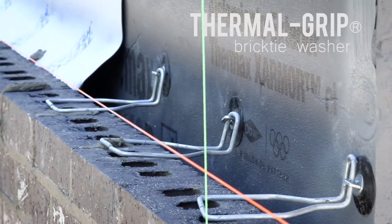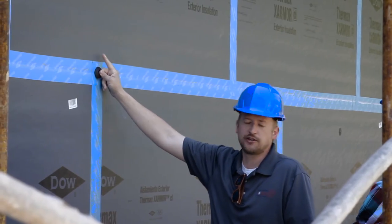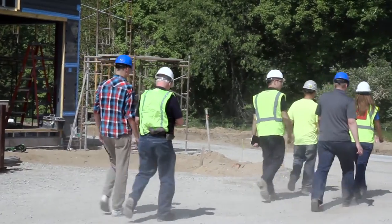What that means to the owner and the contractor is that it reduces the amount of penetrations while still securing the insulation to the stud. That's what we're going to do today.